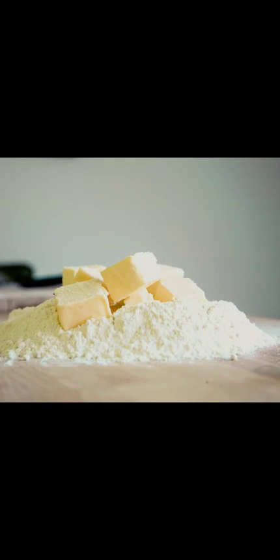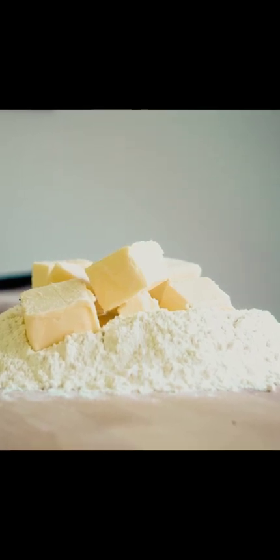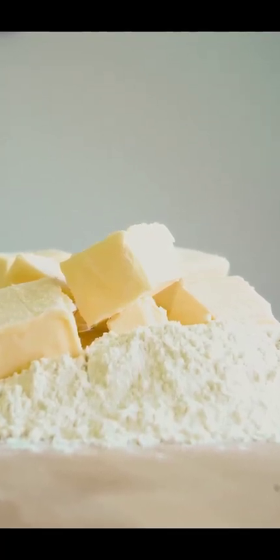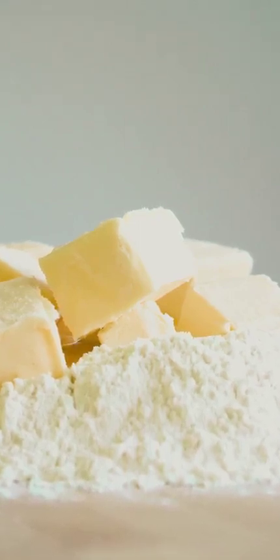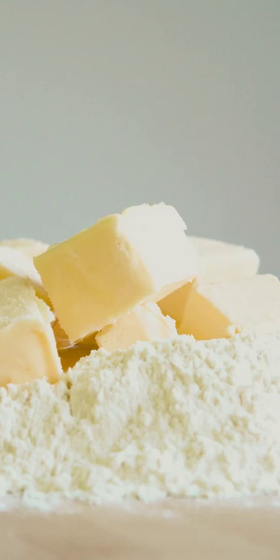Method 2: Aloe vera. Ingredients: 1 aloe vera leaf, knife, bowl. Directions: Take an aloe vera leaf, cut its sides with a knife, and collect all the gel in a bowl. Apply this gel on the affected area and let it stay for about 20–30 minutes before washing off with water. Do this twice a day. Aloe vera gel will disinfect the area, reduce pain, cool the skin, and reduce inflammation. It is one of the best remedies for boils on the butt cheek or butt crack.